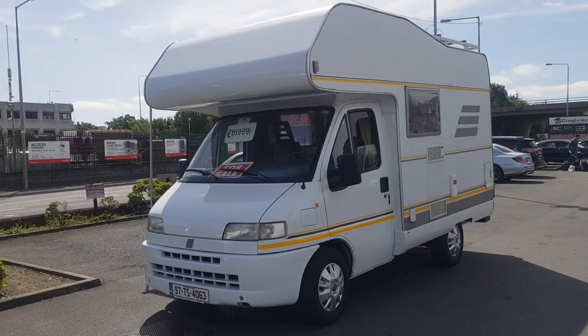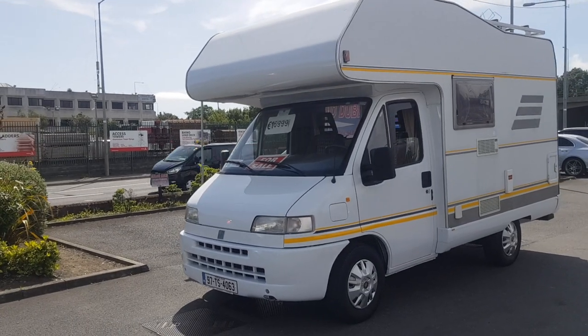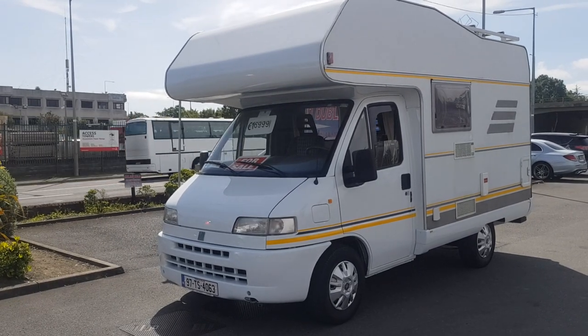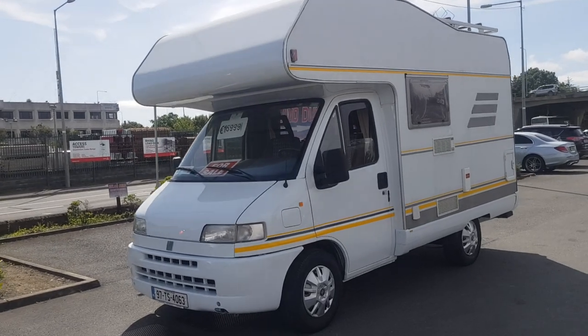Good morning everybody and welcome from Carland Dublin. Today I'd like to show you this four-berth motorhome we have in stock. It's here for sale and it's called a Heimer Swing. It's a two to four-berth motorhome. Let's have a quick walk around it here.